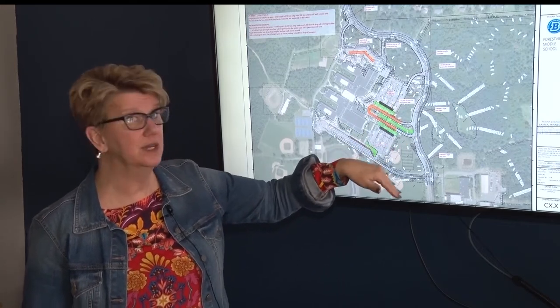The Brainerd School Board will vote on the reconstruction plan at its next board meeting. They hope to start construction on the parking lot this summer so it's ready for the start of the school year next fall.